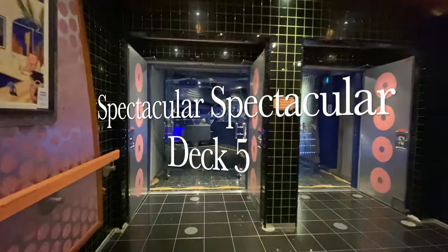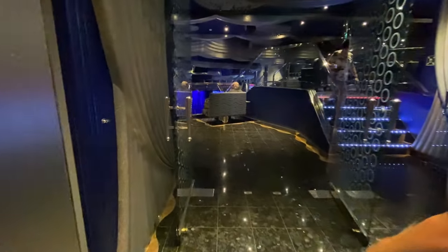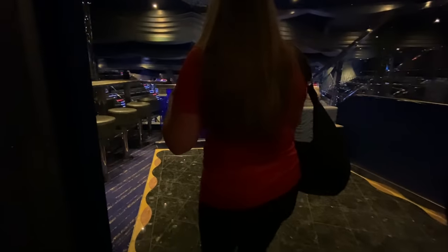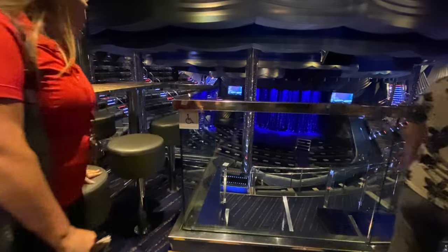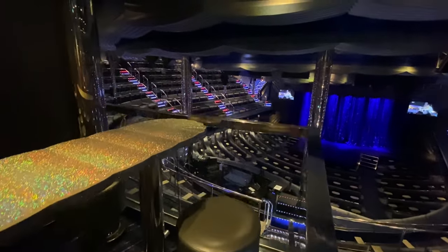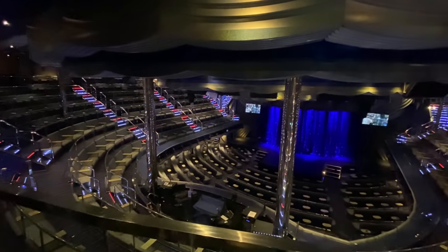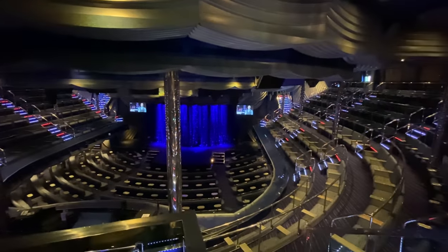Spectacular Spectacular is the name of the main theatre on board Carnival Splendor. It's a very large space and there really isn't a bad seat in the house so you'll enjoy shows here, including game shows by Hasbro - Carnival has an association with them. You'll notice that a lot of the hard surfaces are covered in glitter, but don't be worried - it is sealed and will not get on you or your clothing.